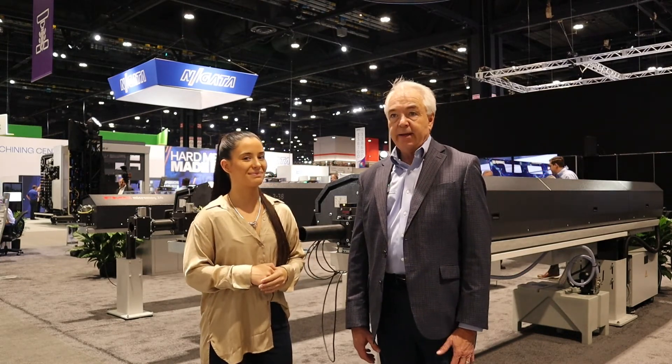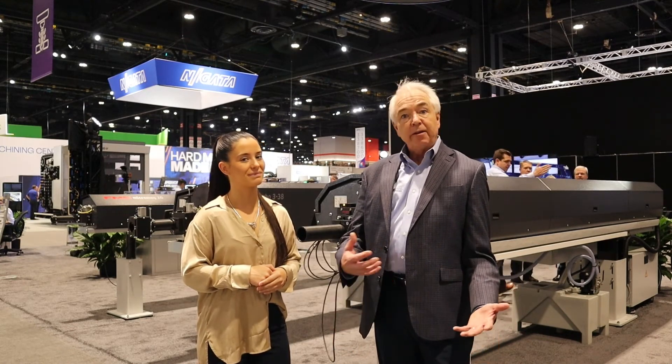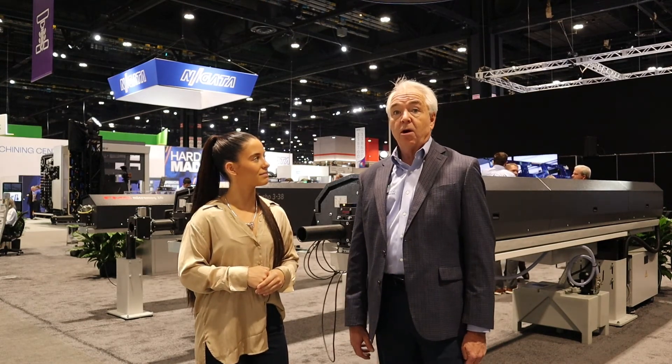Thanks for being with us. If any of our viewers want to reach you, where's the best way to find more information? You can find more information about us on edgetechnologies.com — Edge and then technology spelled out dot com. We have a number of how-to videos and informative videos. We have a YouTube channel and we also are on LinkedIn.